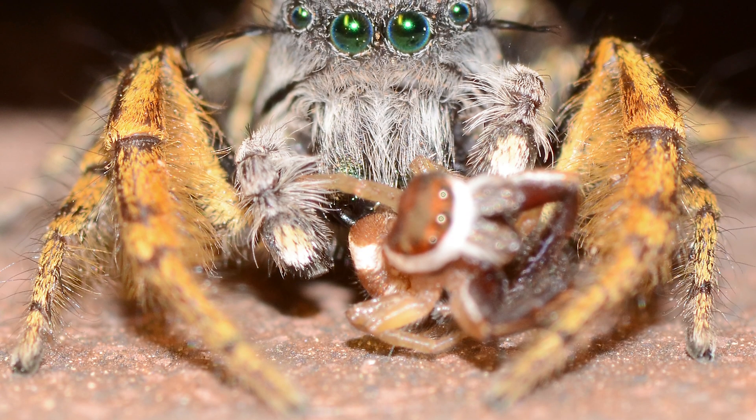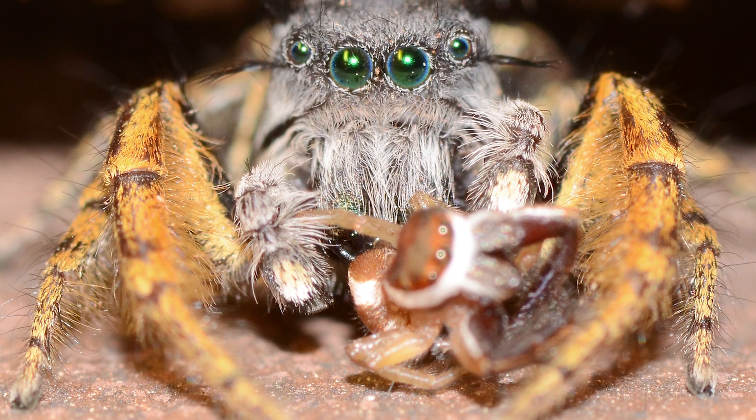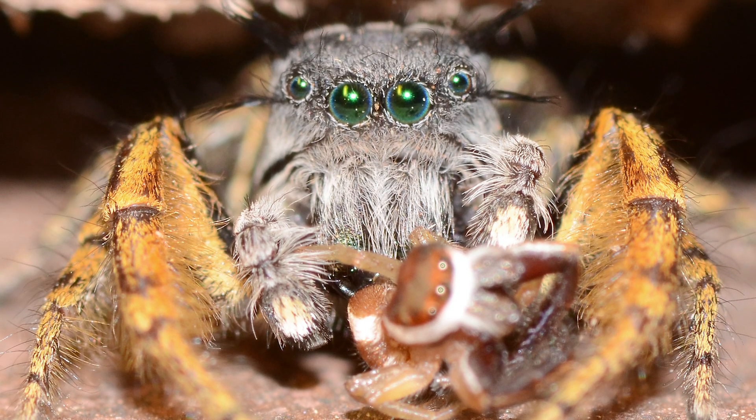I hope you enjoyed this video featuring some of North America's most beautiful jumping spider species. If so, please like and subscribe if you haven't already. Thank you.